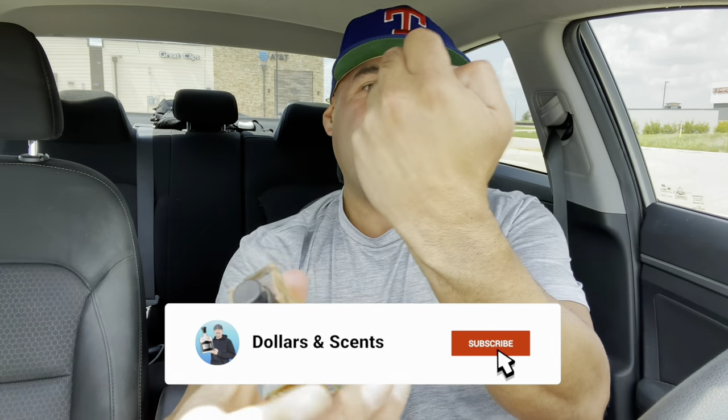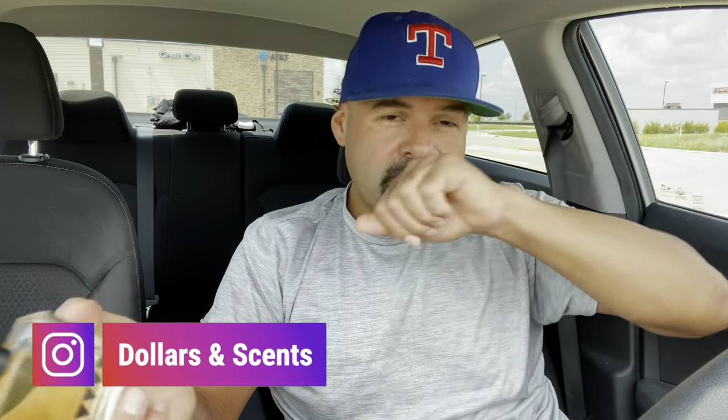All right, here we go. Clean hand. Pop the cap. Nice black atomizer there. Clean hand. Here we go. Decent sprayer.